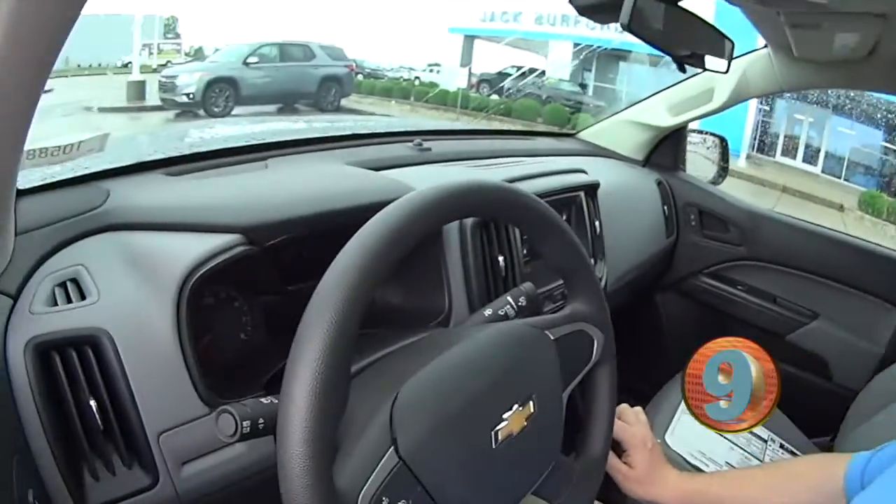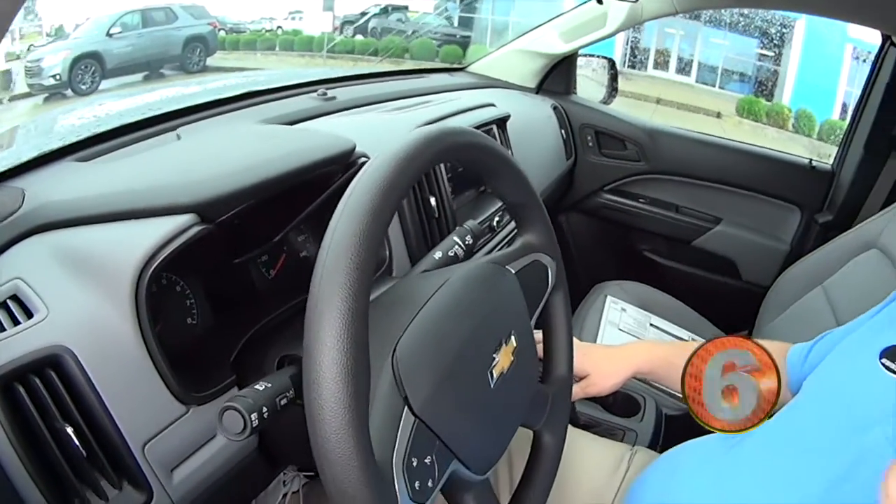Not two-wheel drive, four-cylinder, great gas saver, but you still need a truck, we've got you. Jump on in, we'll take it for a test.